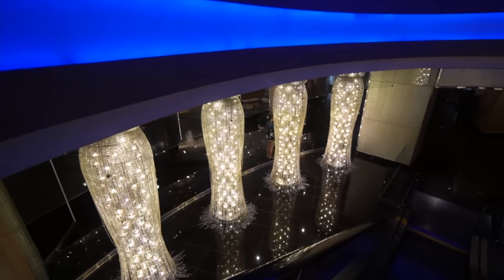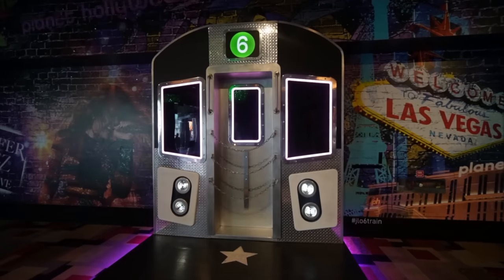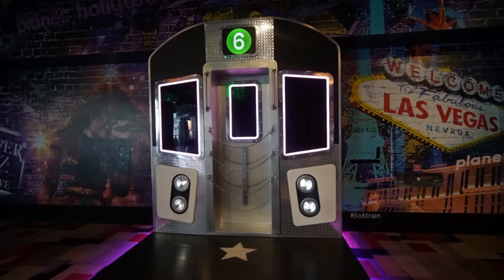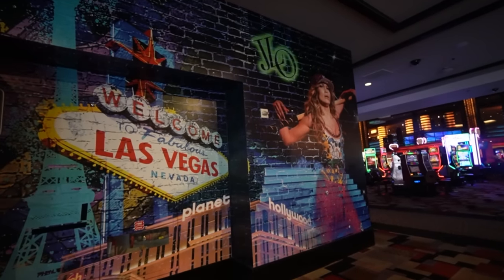There is an elevator stop to the hotel casino floor, but I went down to the lobby. This is a nice little J-Lo subway train — there's your girl J-Lo, probably going to be performing somewhere here.